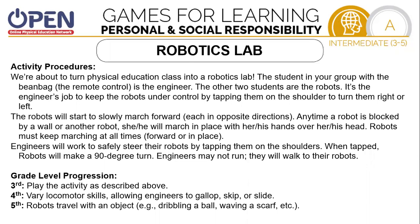We're about to play a game called Robotics Lab. We're going to turn our class into a robotics lab. The students in your group will use the beanbag as a remote control. The person who does that is the engineer. The other two students are the robots. The engineer's job is to keep the robots under control by tapping them on the shoulder to turn them left or right. The robots will start to slowly march forward, each in an opposite direction. Anytime a robot is blocked by a wall or another robot, he or she will march in place with his or her hands over their head. Robots must keep marching at all times, forward or in place.